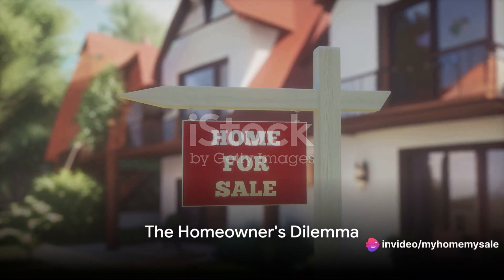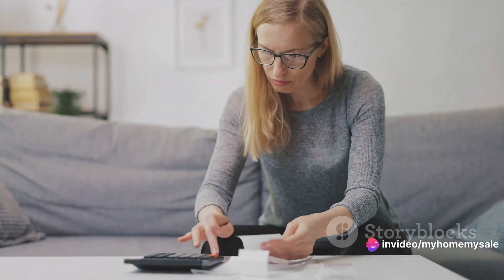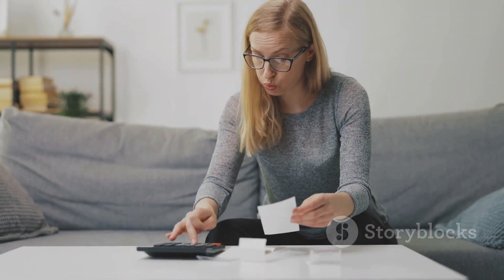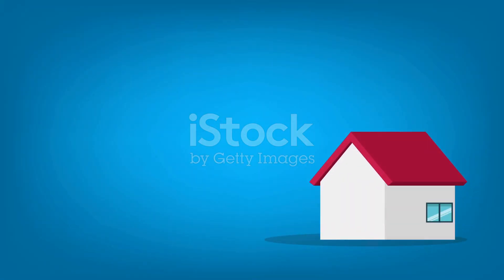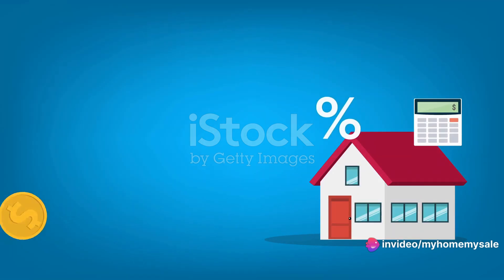So, you're planning to sell your house, but do you know the price at which you won't lose any money? It's a common dilemma for homeowners, fraught with the complex calculations of the don't lose money price. This figure is no simple sum. It's a cocktail of your mortgage balance, interest, second mortgages, closing costs, and potential taxes. It's a puzzle that can leave many scratching their heads in confusion.